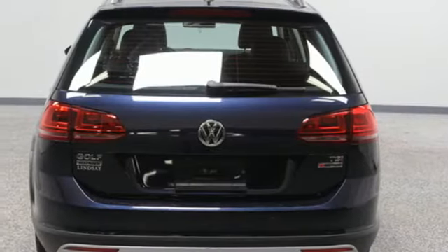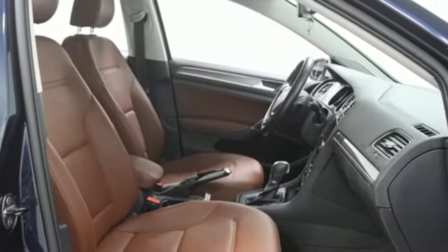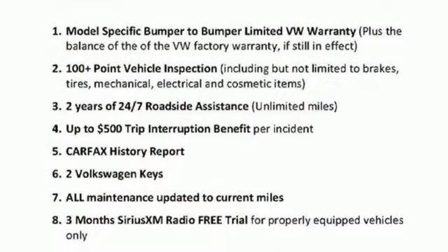Intercooled turbo inline four cylinder engine, first and second row express open and close sliding and tilting sunroof, gas pressurized shocks, and auto shift manual transmission.